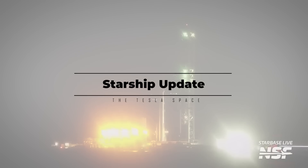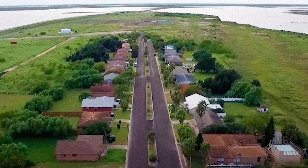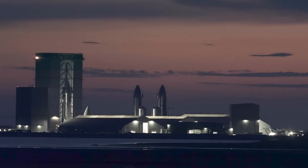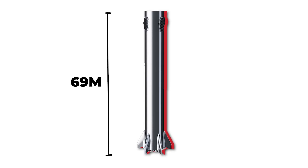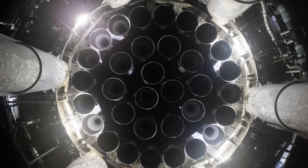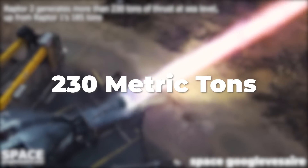On March 29th, SpaceX placed build number 7 of their Super Heavy rocket booster into the orbital launch mount at Starbase — formerly the remote village of Boca Chica, Texas — which has become the epicenter of the world's most advanced rocket testing and manufacturing program. The booster is a 69-meter-tall stack of stainless steel rings, 9 meters in diameter. Hidden at the base of the structure are 33 Raptor 2 engines, each capable of making 230 metric tons of thrust at full throttle.